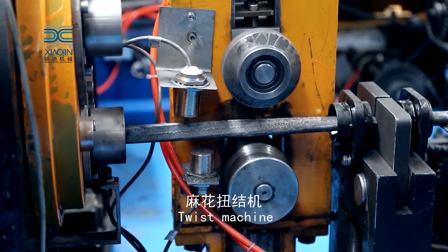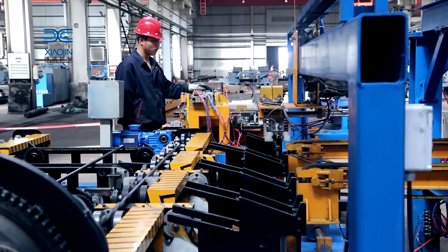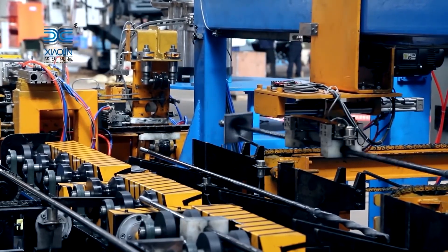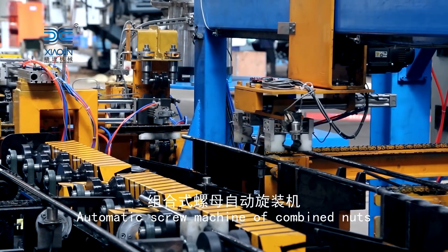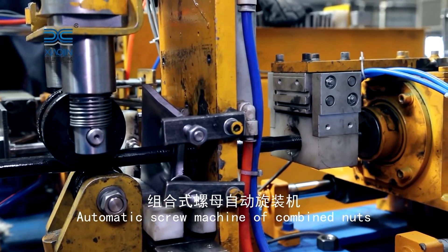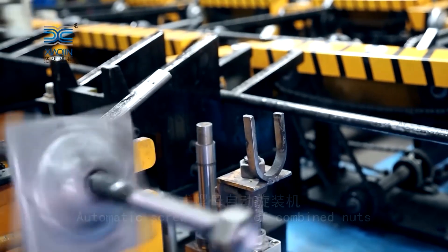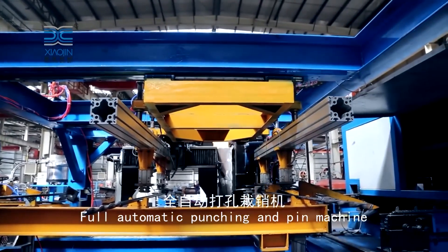The fully automatic anchor bolt production line represents a pinnacle in modern manufacturing technology, seamlessly integrating electric, hydraulic, and pneumatic systems with advanced automation controls. This comprehensive system not only streamlines the manufacturing process but also ensures precision, efficiency, and versatility in anchor bolt production. As industries continue to advance, embracing such cutting-edge technologies becomes imperative for staying competitive and meeting the ever-changing demands of the market.